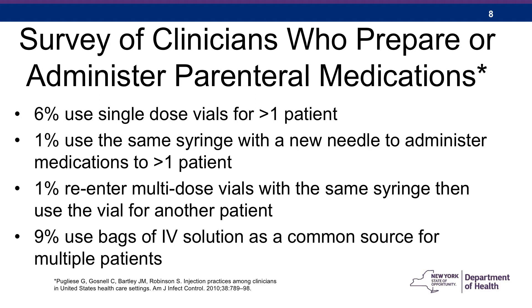1% said they sometimes or always use the same syringe with a new needle to administer medications to more than one person. Obviously, this is a problem because the syringe itself can become contaminated. 1% also stated they would re-enter a multi-dose vial with the same syringe and use the vial for another patient — also a perfect setup for transmission of blood-borne pathogens. And 9% of the respondents said they would sometimes or always use an IV bag as a common source for multiple patients, which can contaminate the bag of IV fluid and infect multiple patients. There are some limitations to this study: it was based on self-report and was a convenience sample.